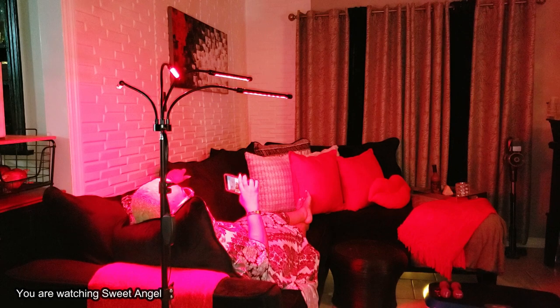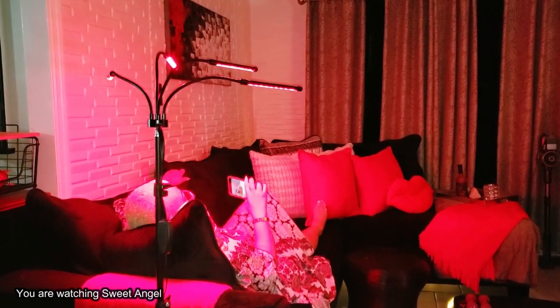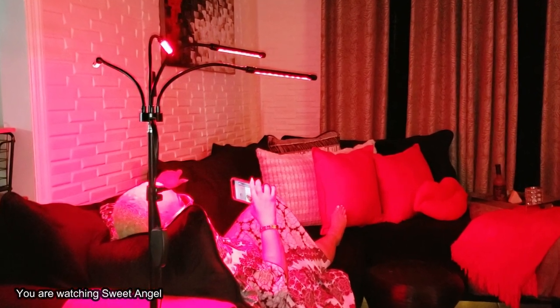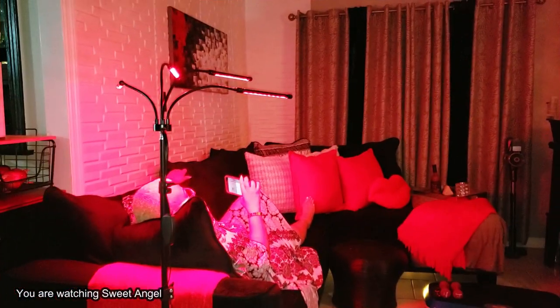Does it get any better than that? I enjoy this light so much. I simply grab a great movie or my phone, sit back, and relax in the comfort of my own home. You know how much it costs to go to a spa to get red light therapy — the price is enormous. This is easy, affordable, and you can do it right in the comfort of your own home.